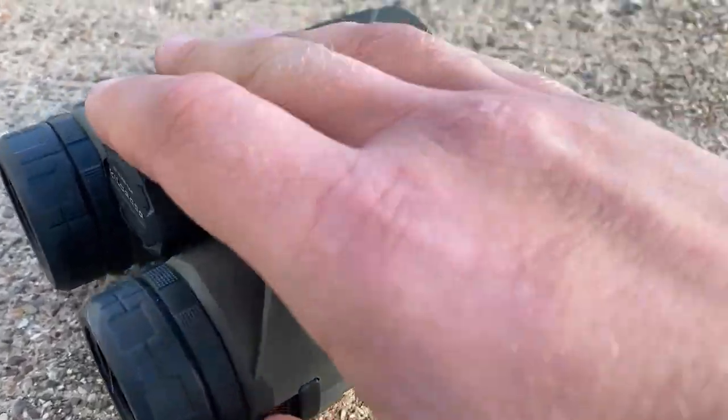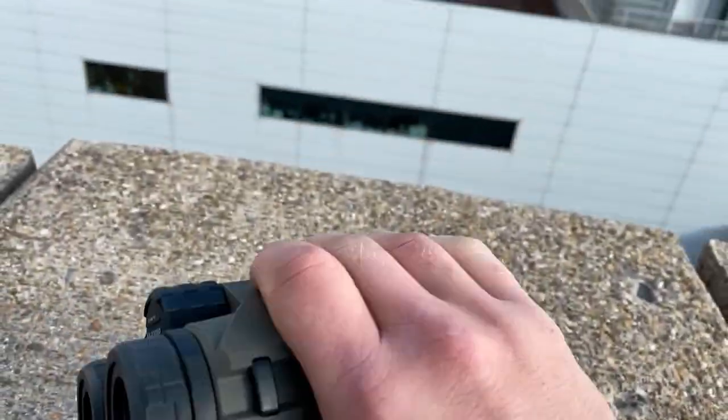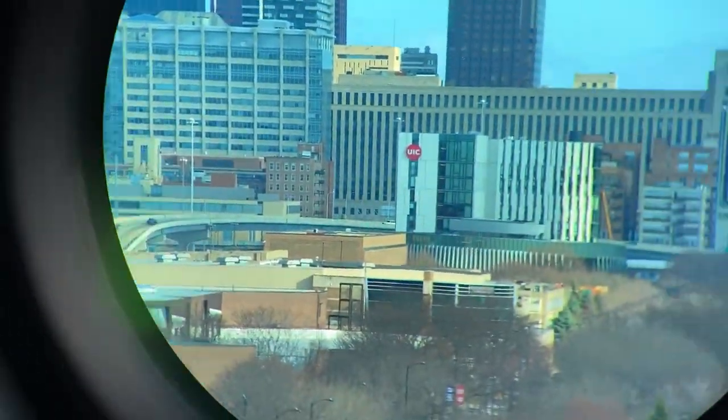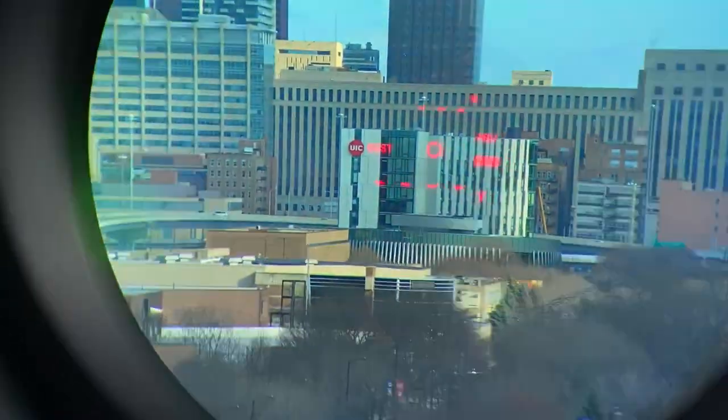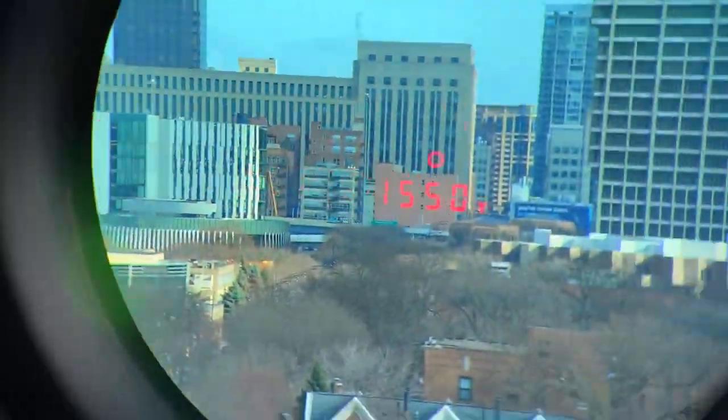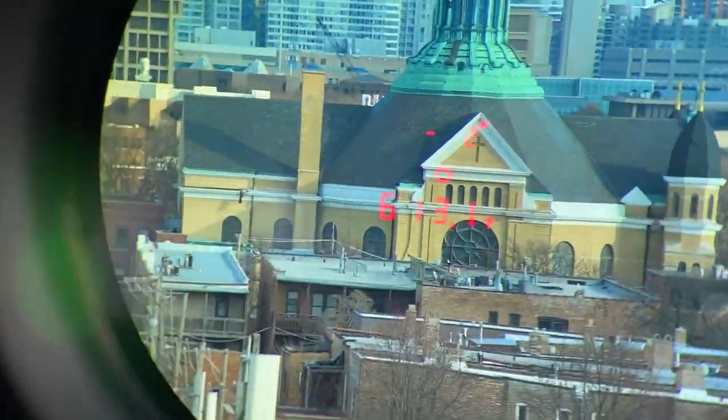In my experience, they are pretty quick lazing out to about 1,500 yards on big objects like these. I'm going to try to display that in real time to show how fast it actually gets readings. 1,550. 1,613.